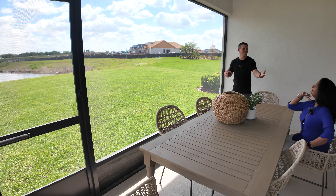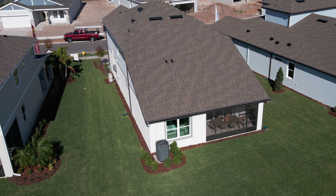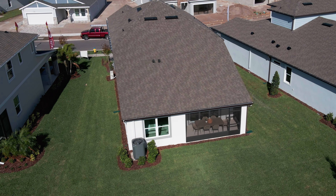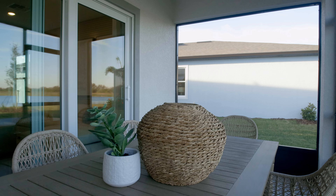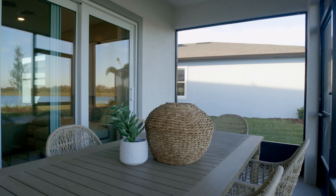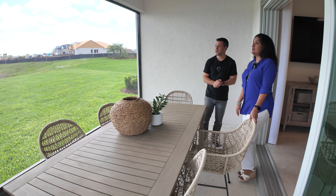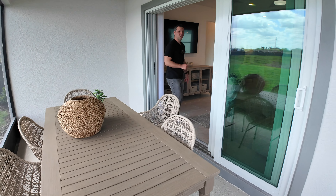It's a nice place to come out, put your grill, and relax. The screen enclosure does not come included, but it's a really easy feature to add because they do give you the structure, the space, and the cover. You can't afford not to have screening in Florida unless you want to be carried away by the bugs. So let's go back inside and check out what else we have.